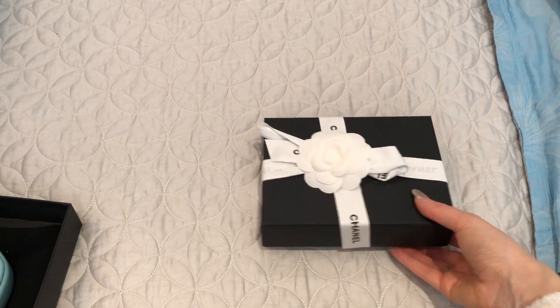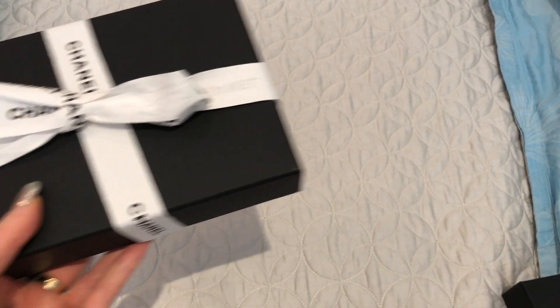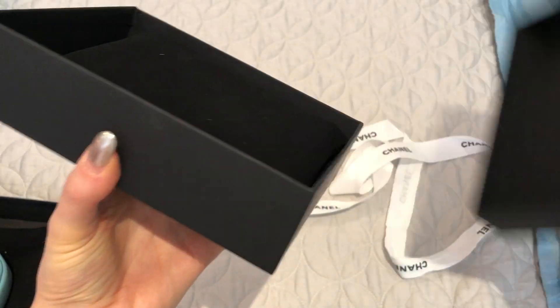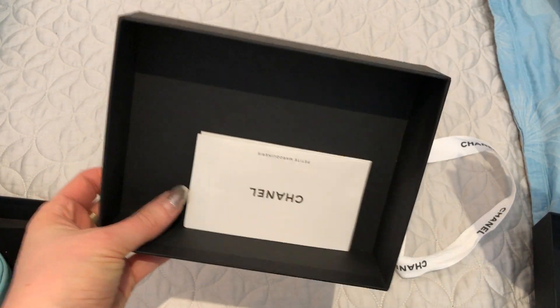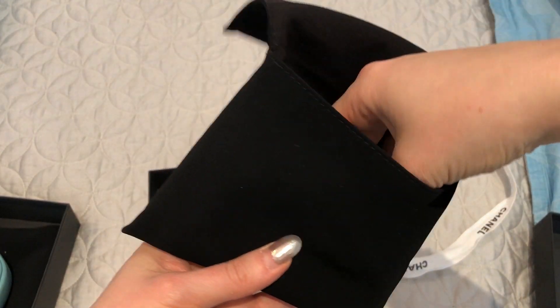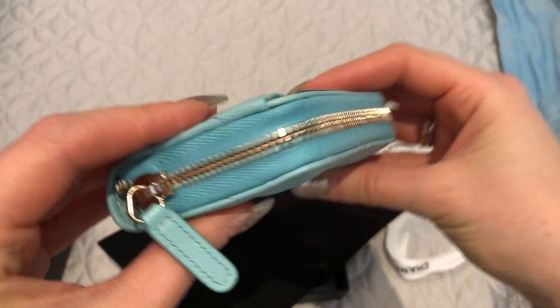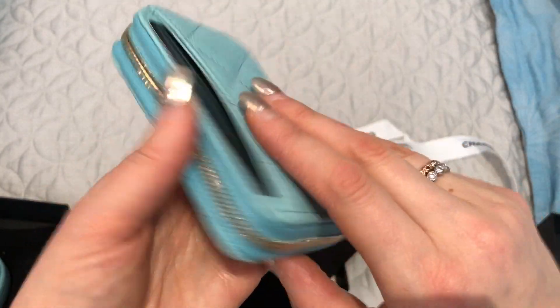You can probably guess that this is another item from the same collection. Here is the care booklet and the dust bag. And here is my new extra large zippy coin purse. This is the one with the back pocket, and I do have this style in beige caviar.